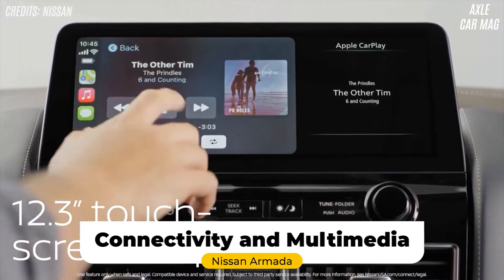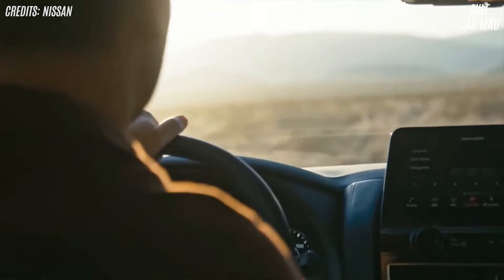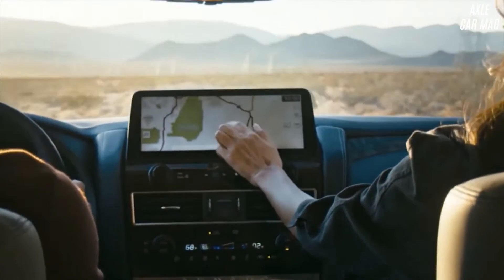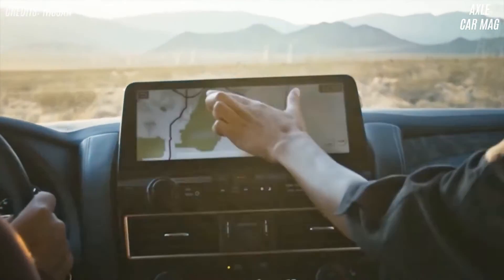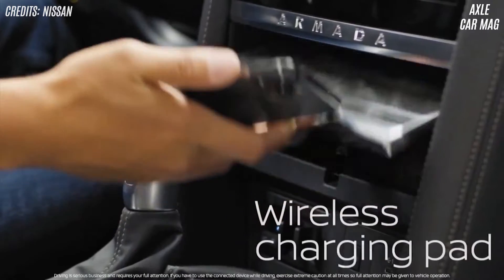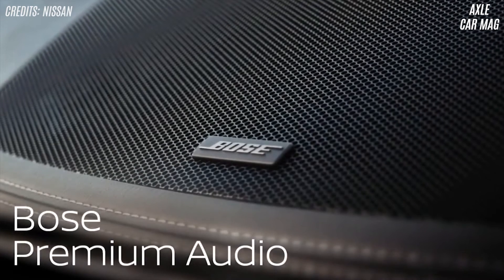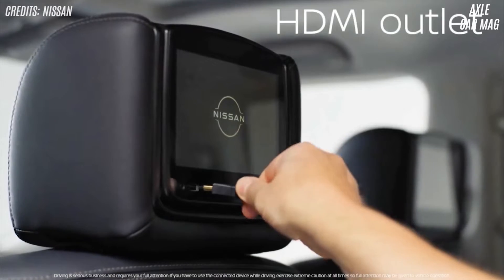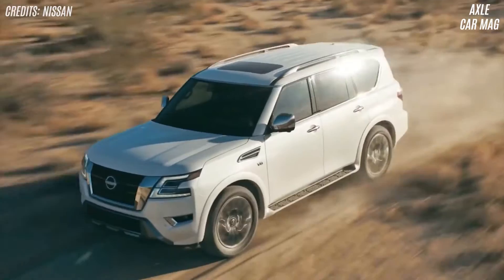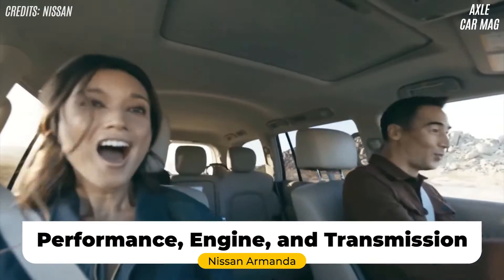The Armada has a 12.3-inch touchscreen infotainment system with rotary volume and tuning controls. The unit has built-in navigation, Sirius XM satellite radio, Android Auto and Apple CarPlay, as well as wireless smartphone charging. The SL model adds a 13-speaker Bose audio system, and the Platinum adds a dual-screen rear-seat entertainment system.